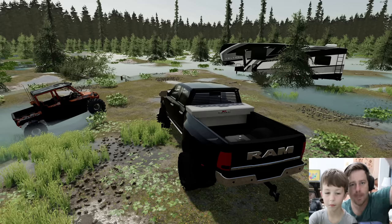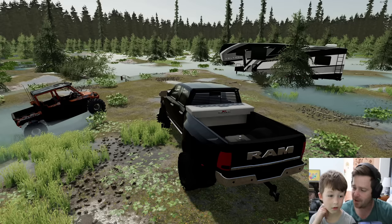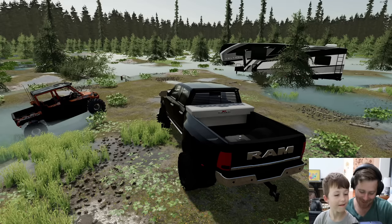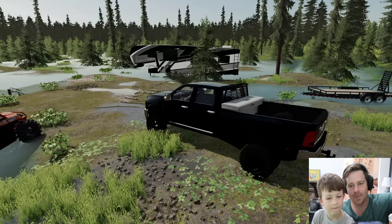If you guys give this video a thumbs up, we will not get attacked by an alligator on the way out of here. Please give this a thumbs up because we don't want to be attacked. And if we get attacked, the alligator might show up at your house if you don't give the video a thumbs up — the alligator will be under your bed tonight! Okay, let's load up our stuff.